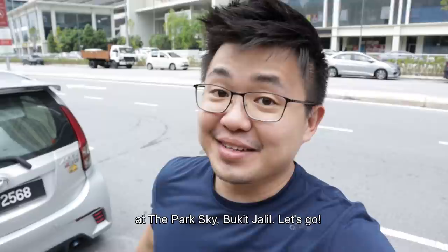What's up guys, this is Shannon and today we are at the Park Sky Bukit Jalil. Let's go!